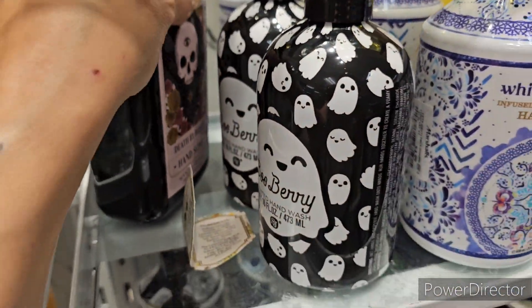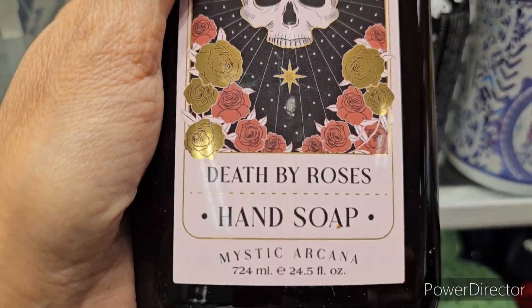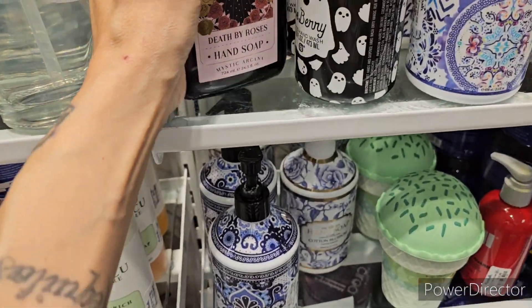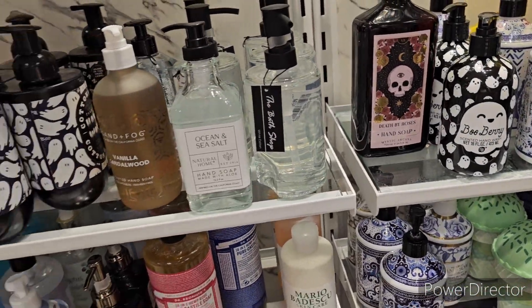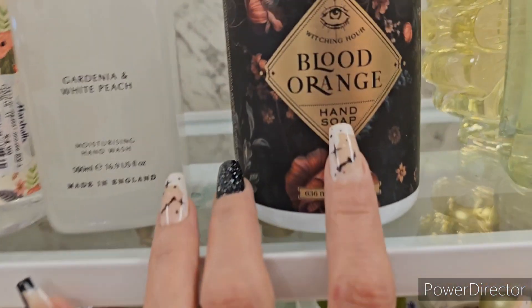We still have Death by Roses back here. It's a gorgeous bottle - Mystic Arcana did this and it's $4.99. We still have it. Look at that - isn't that sensational?